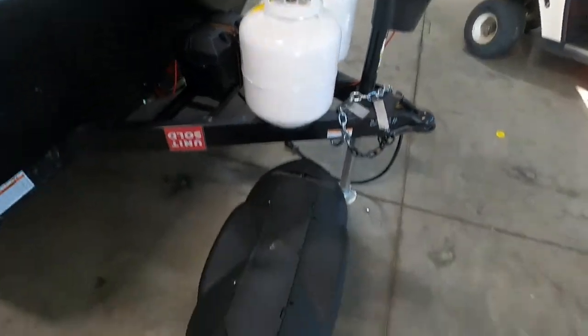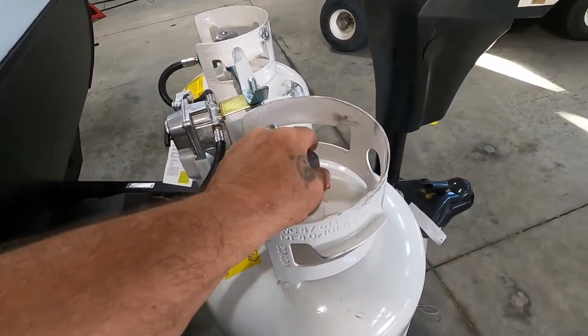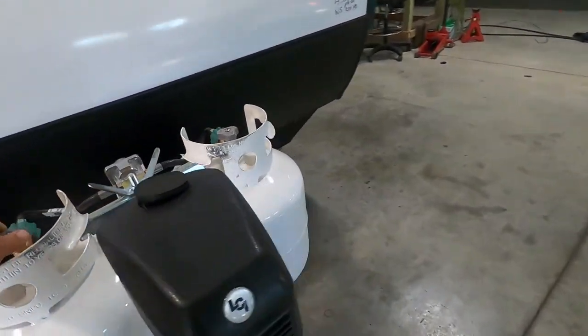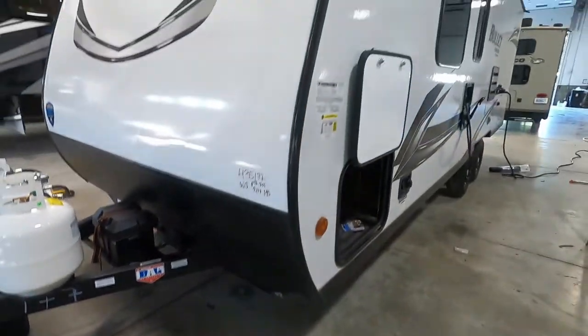Coming around in front of your unit, your propane does have a cover. It's on a regulator — simply point it toward the tank you wish to be using. Turn left loosely to turn your gas on. Again here's your power tongue jack. The unit is also prepped for solar — you can plug in a solar panel and it will trickle charge your batteries. That about covers everything on the outside; let's go take a look inside your unit.